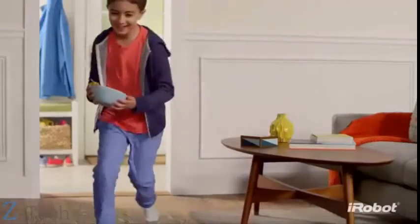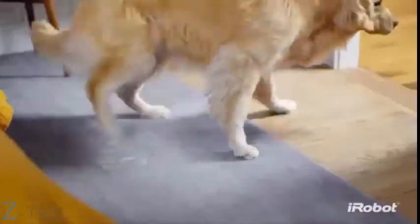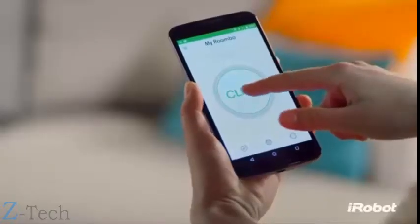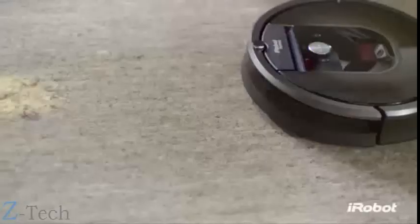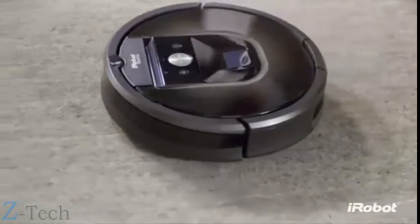Keeping your home beautifully clean every day is hard but important work. Dust, dirt and hair build up everywhere. For cleaner floors throughout your entire home at the push of a button, meet the iRobot Roomba 980 vacuum cleaning robot — the power to change the way you clean.